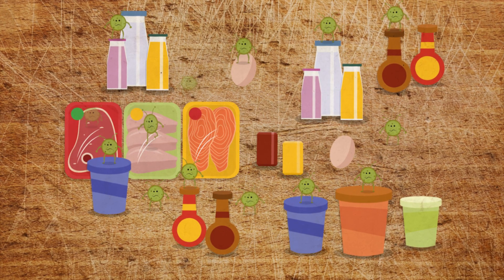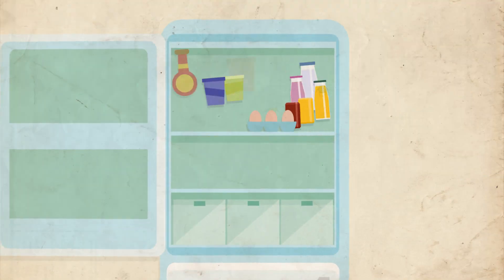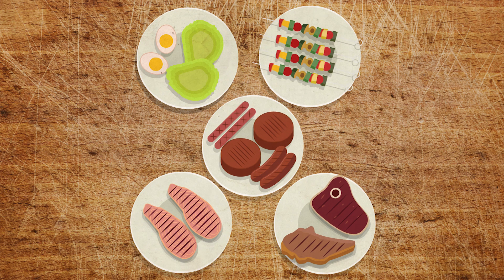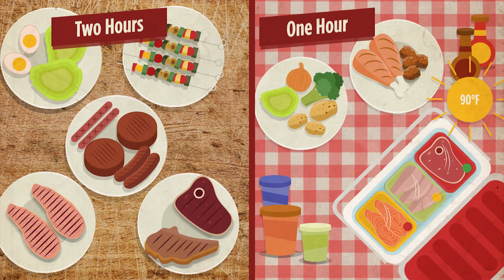Cooling foods promptly and properly slows the growth of illness-causing bacteria. Quickly refrigerate perishable foods to slow bacteria growth and prevent food poisoning. Perishable foods must be refrigerated within 2 hours, or 1 hour if the temperature is above 90 degrees Fahrenheit.